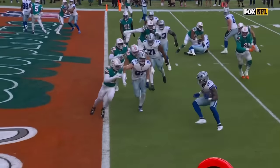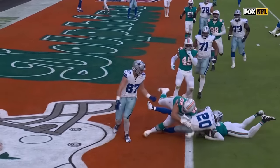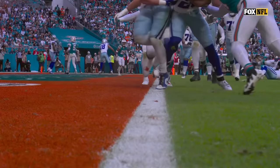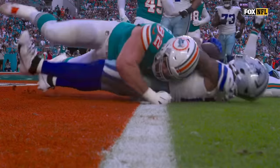Watch this play by Deshaun Elliott. Not only does he defeat the block of Ferguson, he's able to really tackle Pollard at the goal line with pretty much his left arm. He's clearly short.